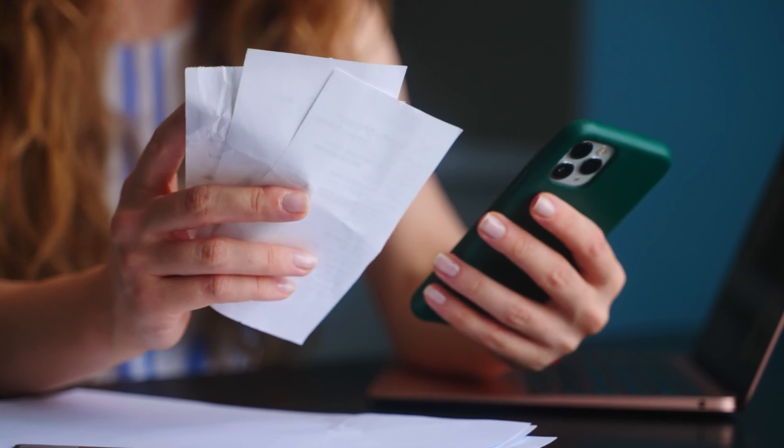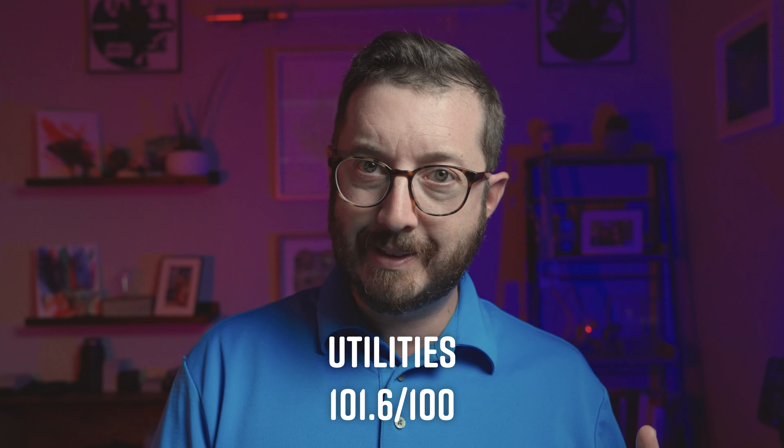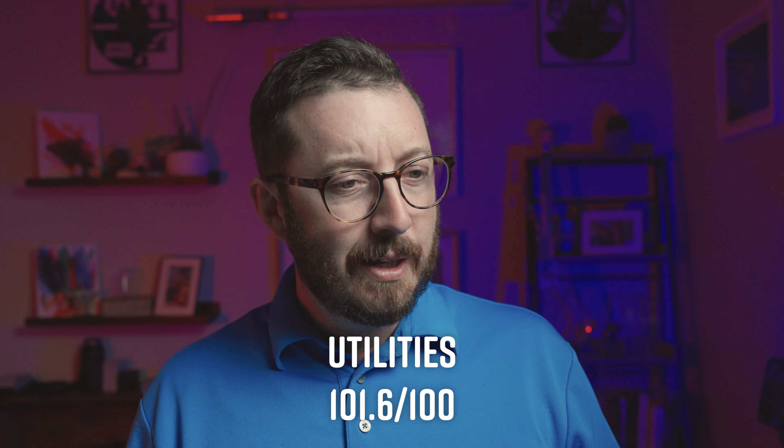Our next category is utilities. In the summer it's hot, in the winter it gets a little bit cold — so what does it cost to heat and cool your home? We're sitting at a 101.6, so slightly above average but not terribly expensive. It depends on whether you keep it cool, run an electric vehicle charger, or anything else — it's not going to break the bank.